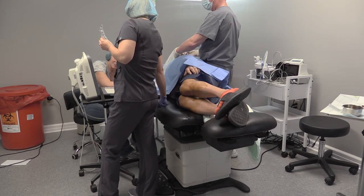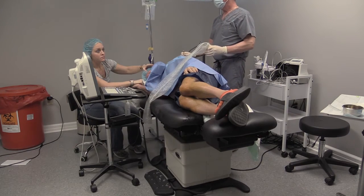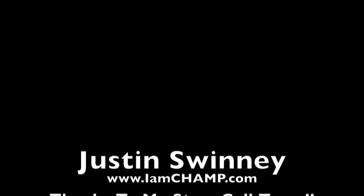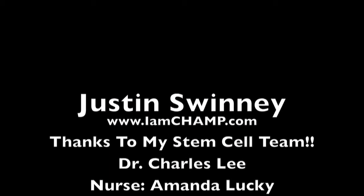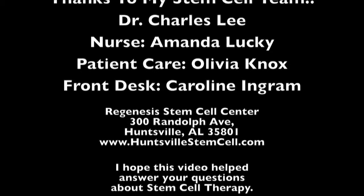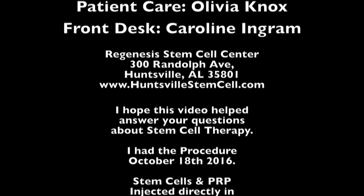That's crazy. Thank you. I think that's a thing of beauty there.